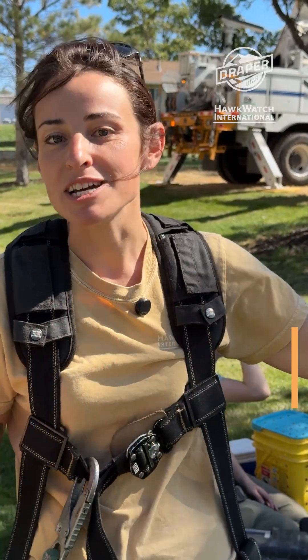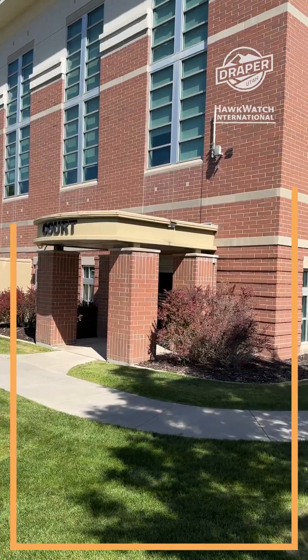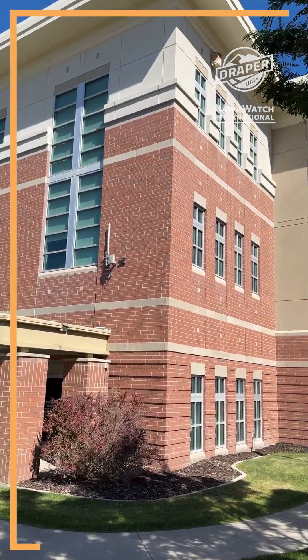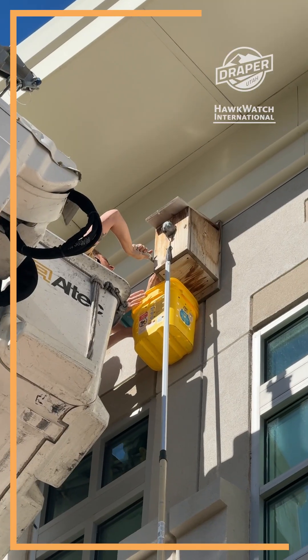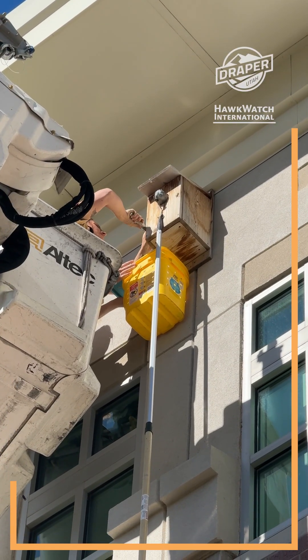There's so many landscape types. There's lots of landscape change. So we have hundreds of nest boxes throughout the valley, throughout the region, that we monitor with the help of our community science team.